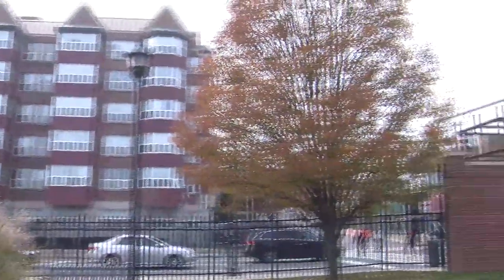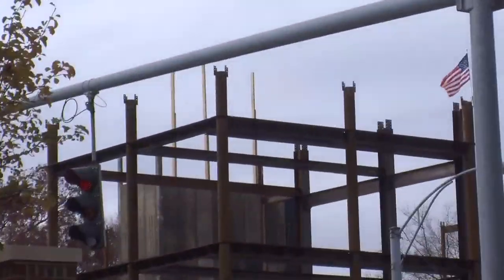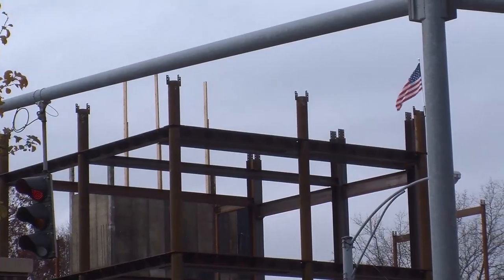We also have the new residence hall being constructed right on North Avenue. That'll be home to juniors and seniors. The ground floor will be retail space, most likely a restaurant, and then you'll have six floors of co-ed housing.